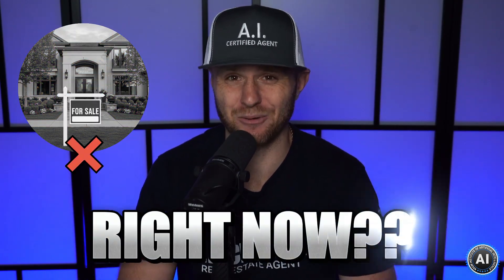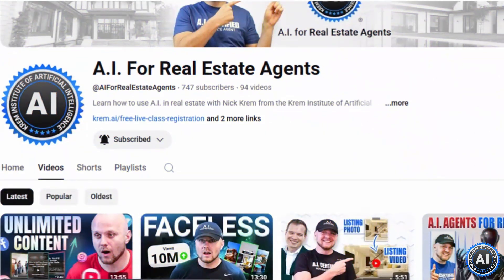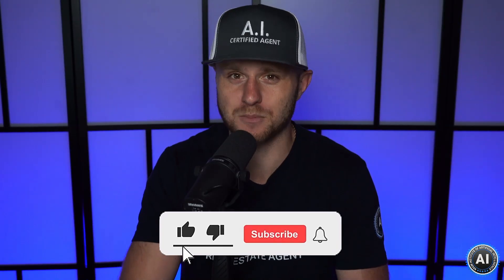Do you have a listing that just isn't selling right now? We're going to show you how you can change that using ChatGPT to help you sell that listing. My name is Nick Krem, co-founder of the Krem Institute of Artificial Intelligence, and welcome to AI for Real Estate Agents. If you like this video, go ahead and like and subscribe because we'll be dropping more trainings in the future.